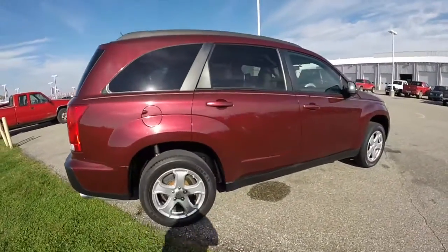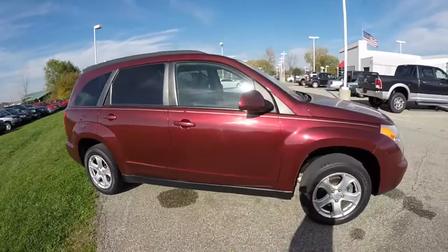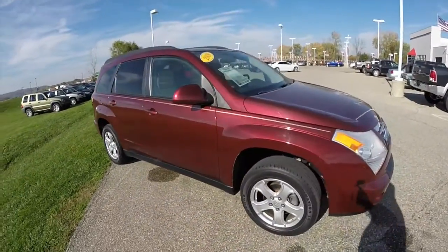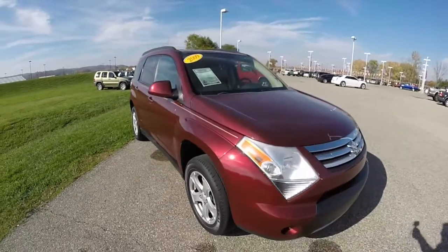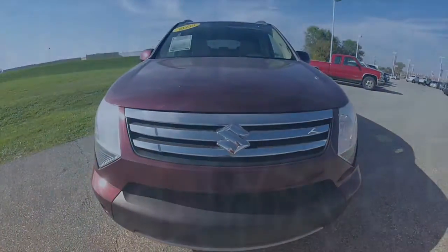This concludes our quick walk-around look at this 2009 Suzuki XL7 Luxury. If you have any questions or would like to see this vehicle, please contact our showroom. One of our friendly sales staff will be more than happy to answer any questions you may have. And as always, thanks for watching.